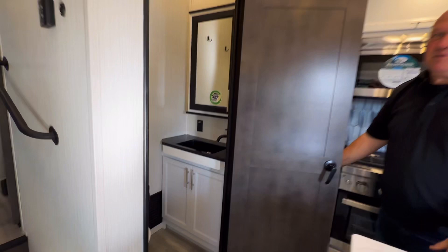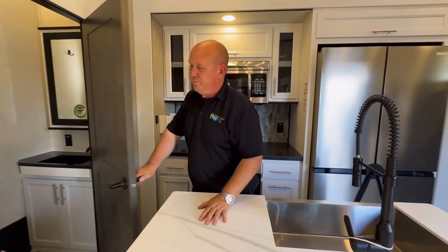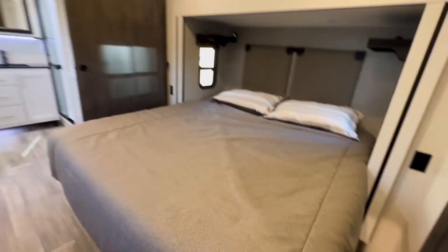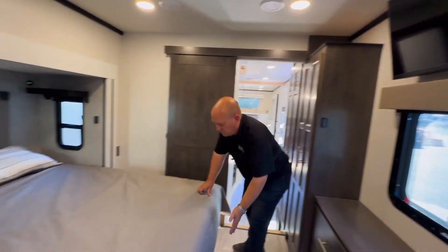Perfect, great-sized bathroom right in there. If you've got company, they've got their own washroom. And then, of course, you're going to go upstairs into the bedroom, past all of this storage. Amazing storage — right here, here, all the way, and right to the bathroom goes to storage.